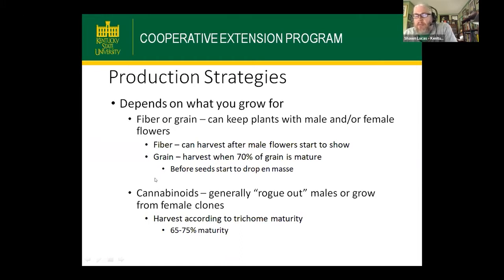Cannabinoids are a different ball game. For fiber and grain, we don't care if there are male plants — in fact, if you're growing for grain, you won't have grain without males to develop the seeds. For cannabinoids, people are not interested in having male flowers in the field. If starting from seed, they will rogue out or cull all males from the field. If starting from feminized plants, they'll often end up rogueing out males because the feminization process is not perfect. If growing from clones, that saves a lot on the labor side. This practice of getting rid of all males takes a lot of field scouting, watching the flowers develop, and pulling males out.